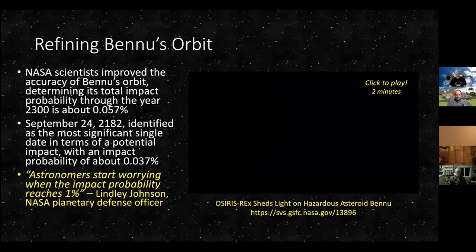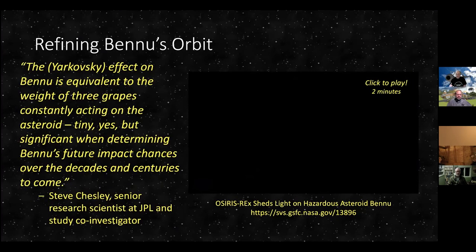There's a reason they call this rocket science — there is so much that affects the orbit of objects even with small forces. The Yarkovsky effect on Bennu is equivalent to the weight of three grapes constantly acting on the asteroid. Tiny, yes, but significant when determining Bennu's future impact chances over decades and centuries. Imagine taking three grapes and hitting that 80-million-ton asteroid — it's enough to change the orbit over a very long period of time. That's why all these studies are so important.